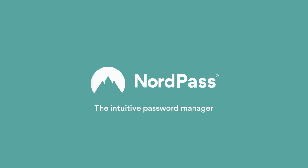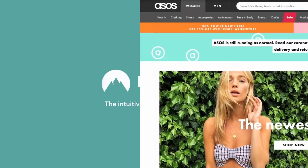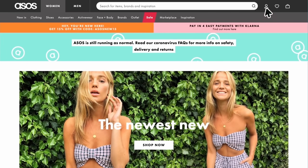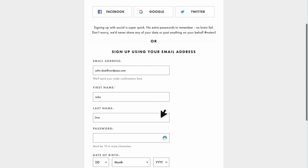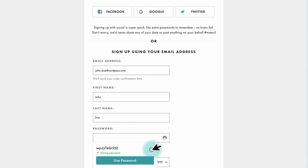Thank you to NordPass for supporting the channel and making your life a little easier. NordPass is a password manager designed by cybersecurity experts. You don't want to rely on your browser saving your password when NordPass has a stronger encryption algorithm protecting your data from hackers.